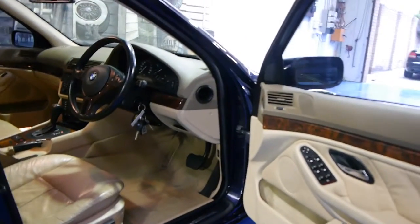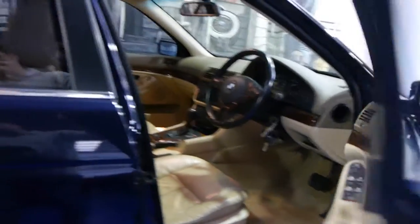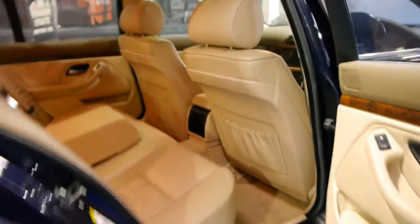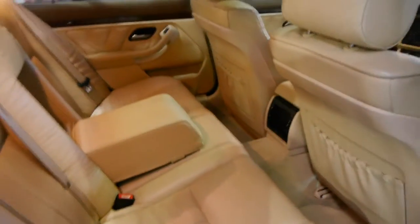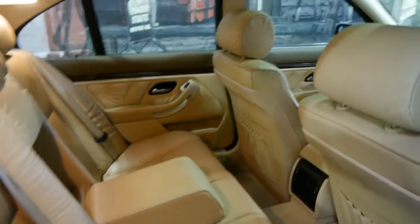Navy blue with beige leather interior is a very good colour combination — we have a 540 in the same colour and it just looks fantastic. It does have the original executive wheels, which is great. A lot of people tend to put big 20-inch wheels on them and I just don't think they look very good, and they put a lot of wear and tear on the car including the suspension.